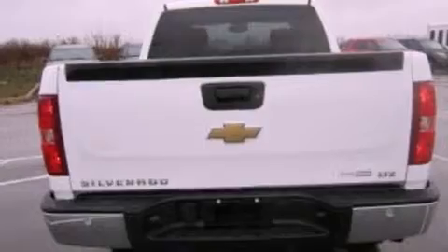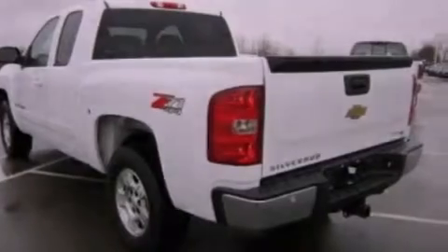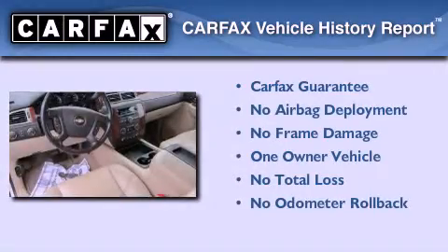A passenger side airbag, and XM satellite radio which streams commercial free music, news, sports and more. This Chevrolet has had only one owner and it qualifies for the Carfax buyback guarantee.